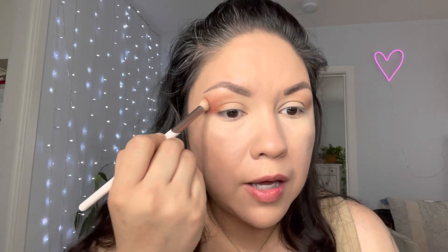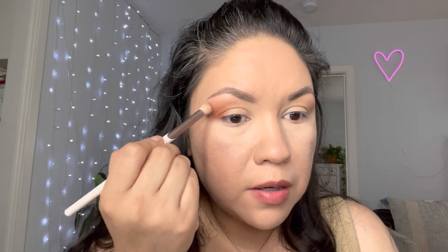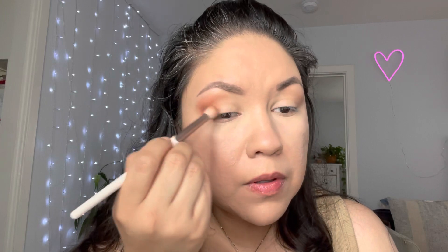I'm wearing a neutral shirt so I do want to put colors on my eyes. Now I'm gonna pick up this reddish brick color and place it on the outer V to warm it up a little — swiping it inwards softly, just caressing the lid on the outer part.